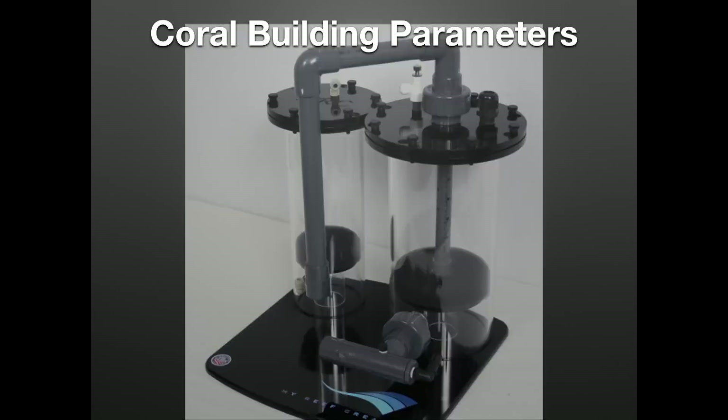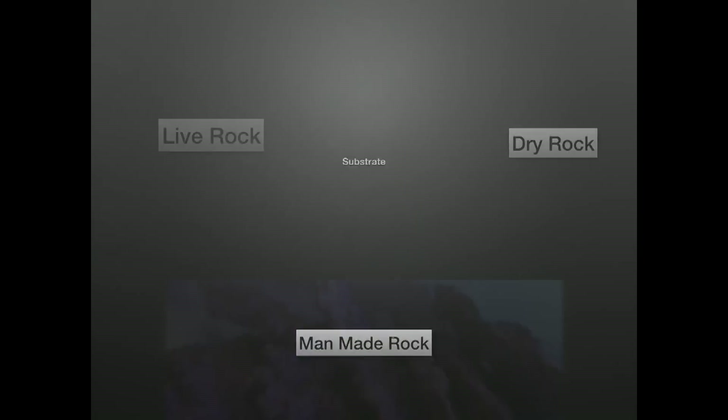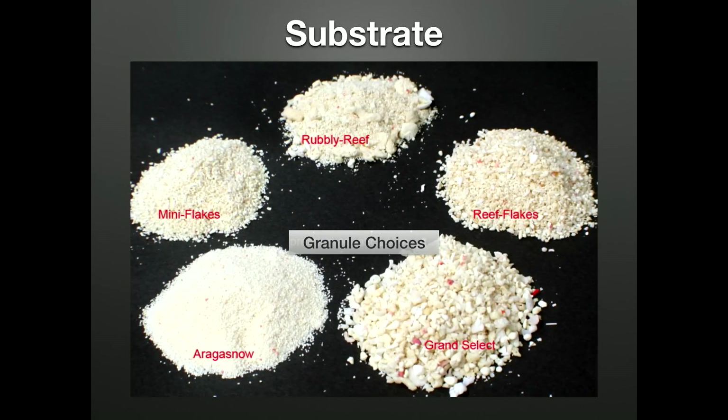Rock choices have never been more far-reaching than they are today. Do your research when choosing your rock source — quality varies from phenomenal to 'you couldn't pay me to put that in my tank,' as less-than-desirable compounds can and will leach out depending on source or manufacturing process. Know your rock. The main thing to consider when picking your sand is particle size — we tend to stick with a little larger grain so it stays put under high flow. We always use dry sand, as live sand requires oxygen that isn't present in a sealed bag.